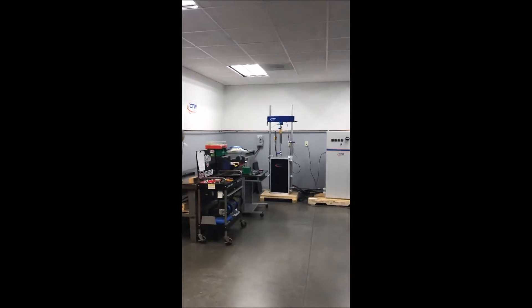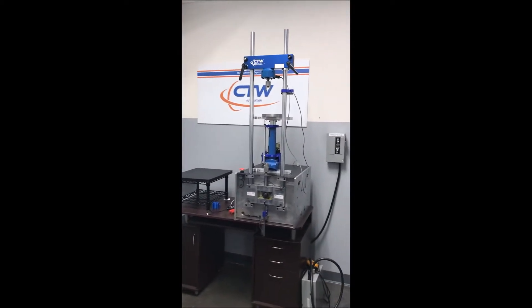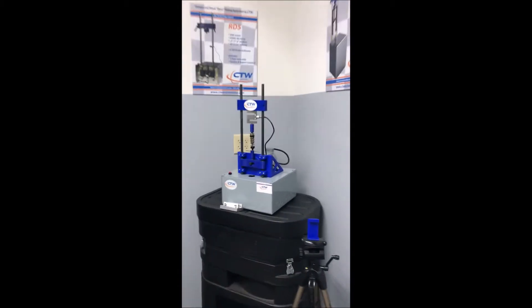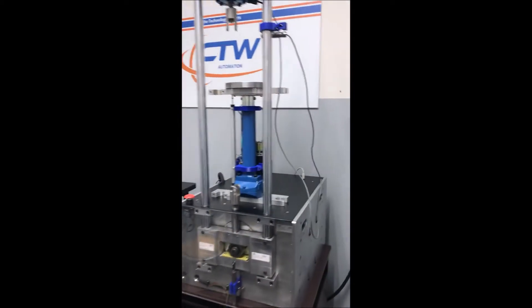Come out here into our calibration room, see some projects going on — share some of those with you. It's kind of our training room, a place where we do training videos as well as bring customers in. Got our little RC shock dyno.